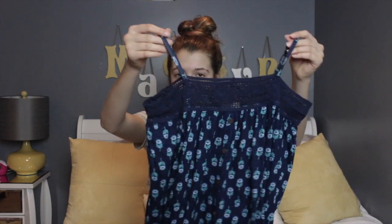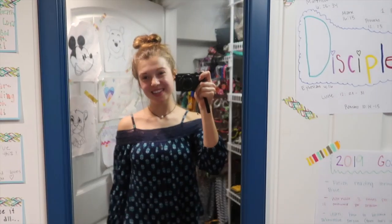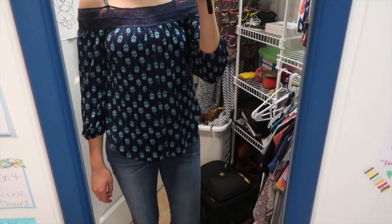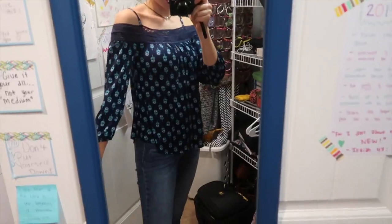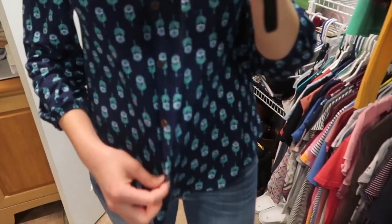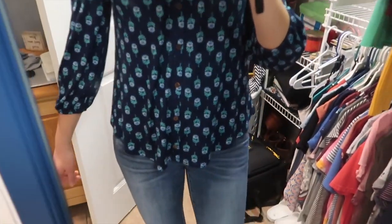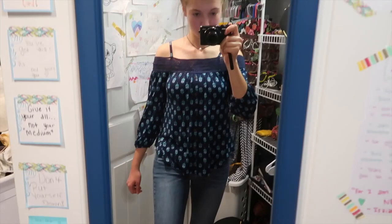Next up is this off-the-shoulder top — it has tank top straps, goes off my shoulder, has buttons down the front, and three-quarter length sleeves. The pattern is adorable — it's like leaves or flowers, very springy. I think it's a really cute shirt I could wear with jeans or doing errands, just a very simple springy-looking piece.